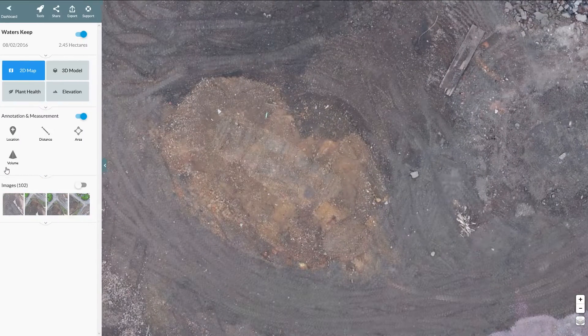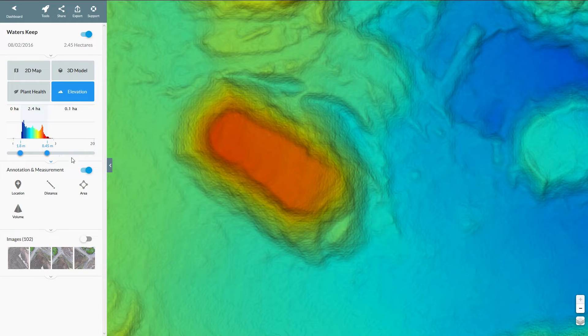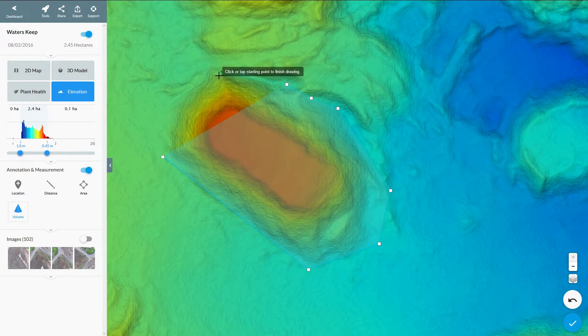On most sites you'll have large amounts of earth moving around and off your site. To manage this, our software will help you calculate the volumes of your stockpiles, instantly and accurately.